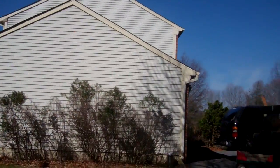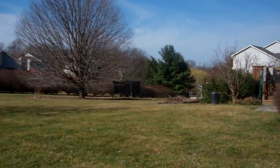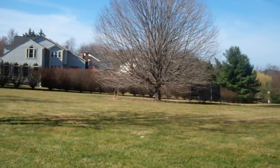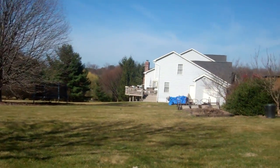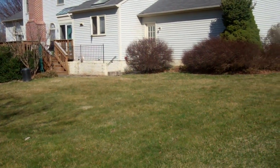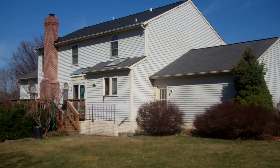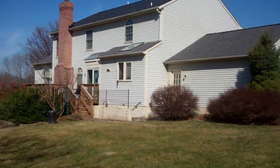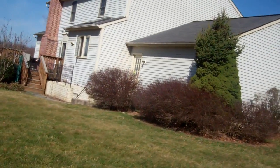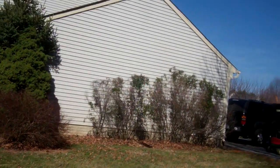The driveway is in good shape and level. Looks like a nice big backyard. No visible damage on the back of the house, all in good shape. The exterior condition is good, but compared to this neighborhood it looks like the not taken care of house.